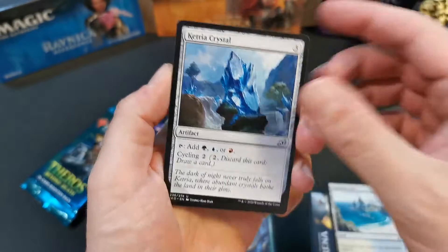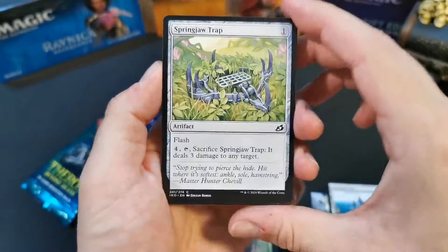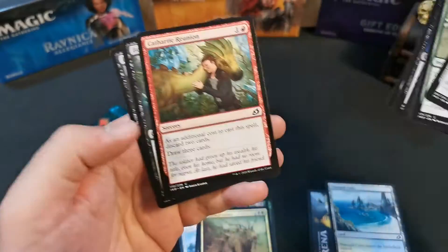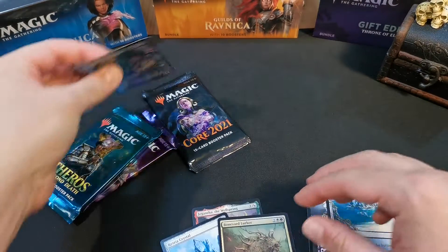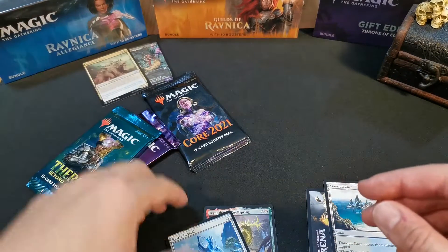Boom — Giganth the Wellspring, a companion card, cool! Ketria Crystal, Insatiable Hemophage showcase — nice, we'll take it. Boneyard Lurker. Anything else that has value? Not really, but we will take it.